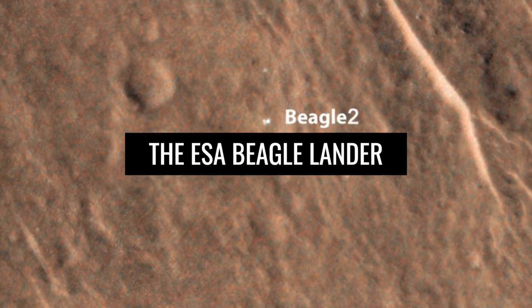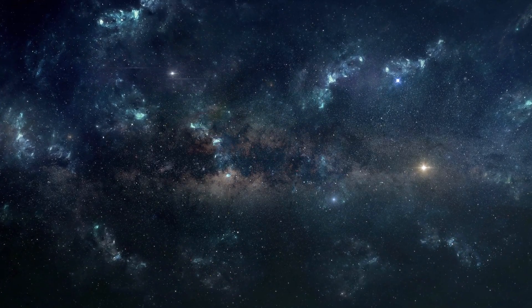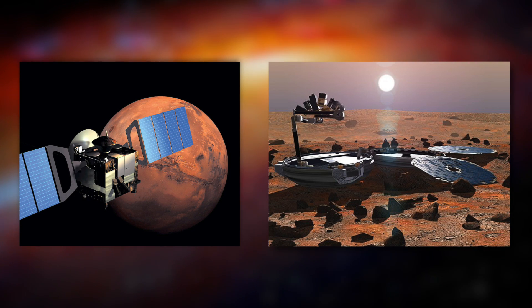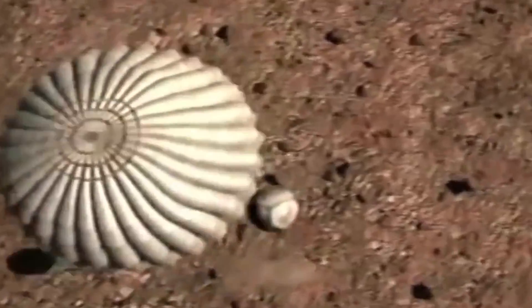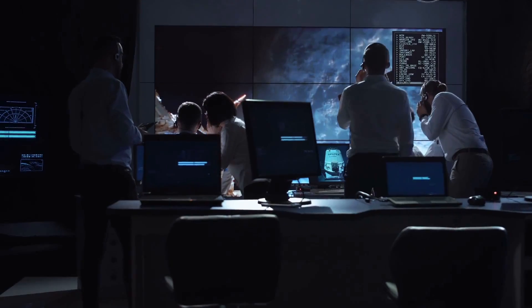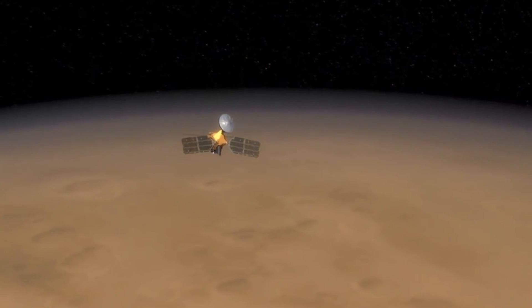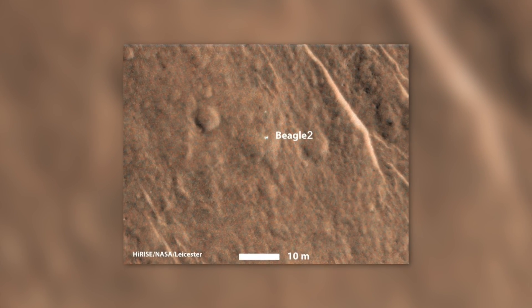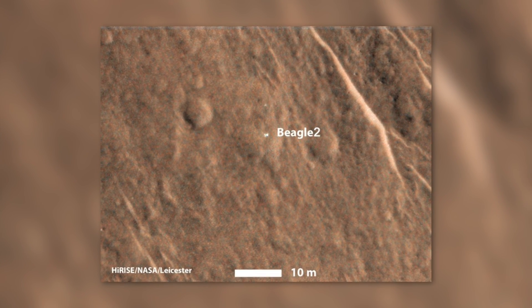2003 was a gloomy year for European spaceflight. The Mars Express and Beagle joint project sent an orbiter and a lander to Mars. The orbiter was able to begin its service as planned, but the Beagle 2 lander probe failed shortly after arriving on the surface of Mars, causing great disappointment at ESA and around the world. MRO found Beagle 2 on the surface of Mars some 11 years after its crash landing, and high-resolution images showed that the robot had partially deployed its solar arrays before the technology failed.